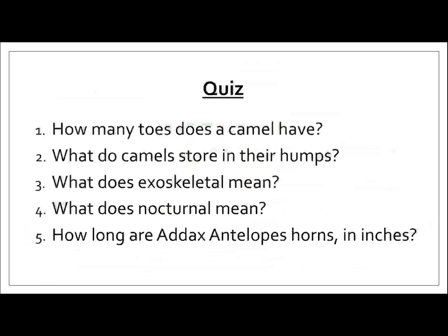Get a piece of paper, you can type it on computer, or just say it out loud. Number one: how many toes does a camel have? Number two: what do camels store in their humps? Number three: what does exoskeleton mean? Number four: what does nocturnal mean? Number five: how long are Addax antelopes' horns in inches?